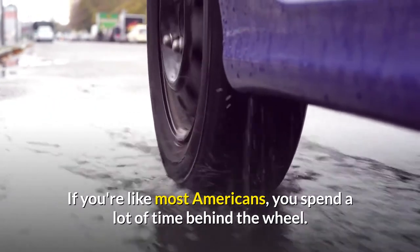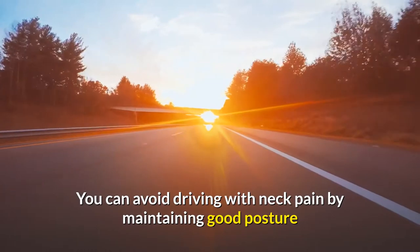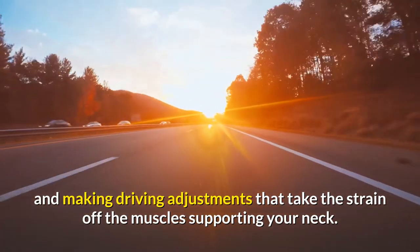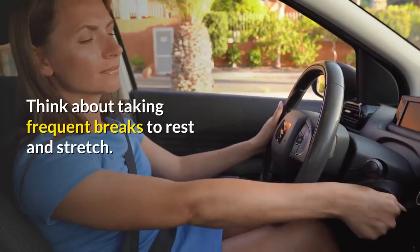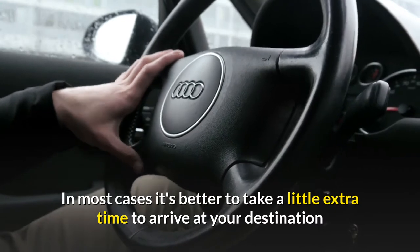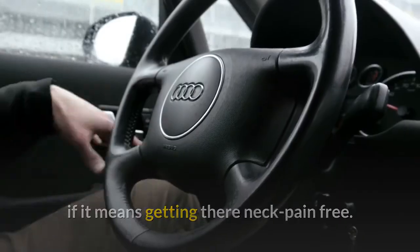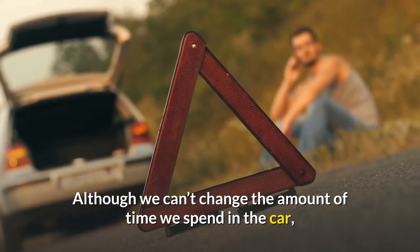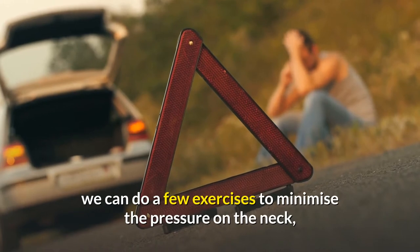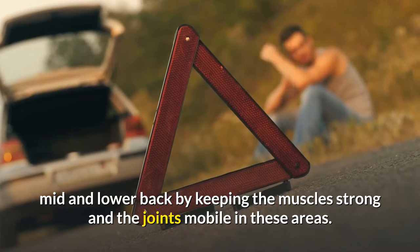If you're like most Americans, you spend a lot of time behind the wheel. You can avoid driving with neck pain by maintaining good posture and making driving adjustments that take the strain off the muscles supporting your neck. Think about taking frequent breaks to rest and stretch. In most cases it's better to take a little extra time to arrive at your destination if it means getting there neck pain free. Although we can't change the amount of time we spend in the car, we can do a few exercises to minimize the pressure on the neck, mid and lower back by keeping the muscles strong and the joints mobile in these areas.